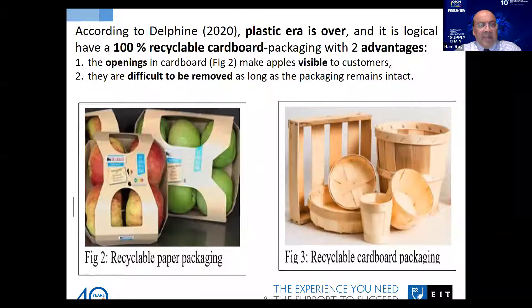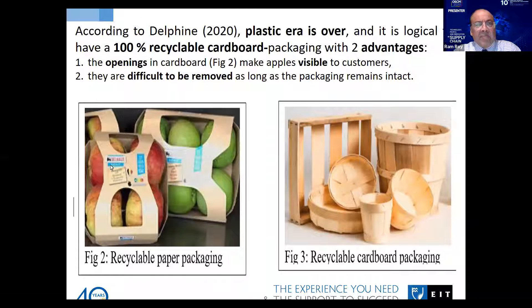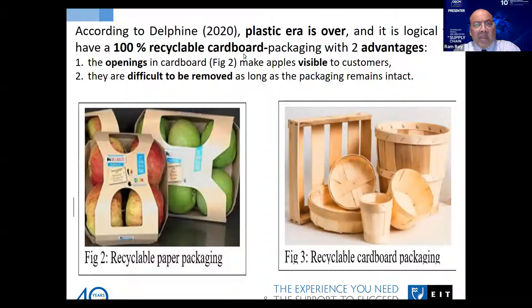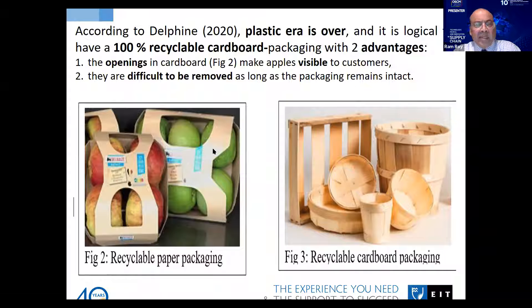These pictures give some idea of how paper boxes can be used in place of plastic. According to Delfin, the plastic era is over and it is logical to have 100% recyclable cardboard packaging, which has two advantages. First, openings in cardboard make apples visible to customers. Second, the apples are difficult to be removed as long as the packaging remains intact — so it is visible and it is also not possible to steal. Other packaging materials such as paper are all biodegradable.